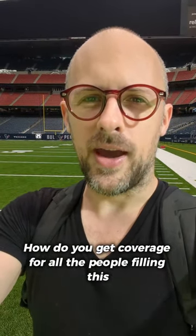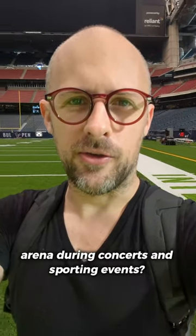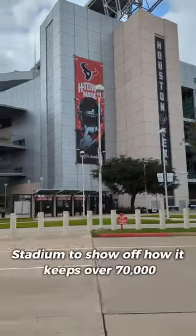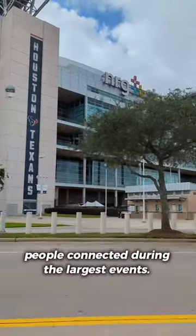I'm here at the NRG Stadium in Texas. How do you get coverage for all the people filling this arena during concerts and sporting events? We're going to find out. Verizon took us on a tour of the NRG Stadium to show off how it keeps over 70,000 people connected during the largest events.